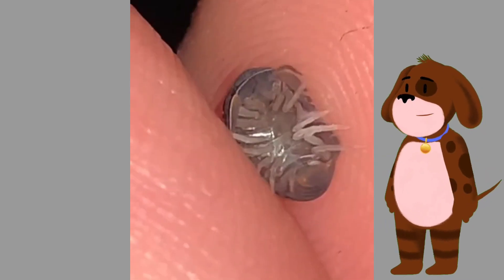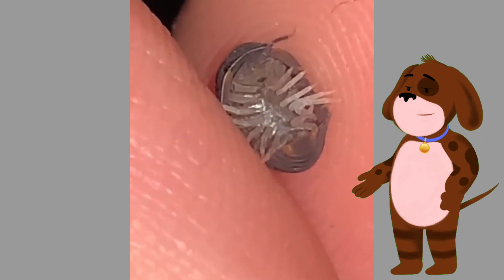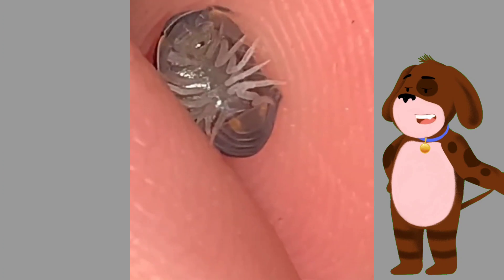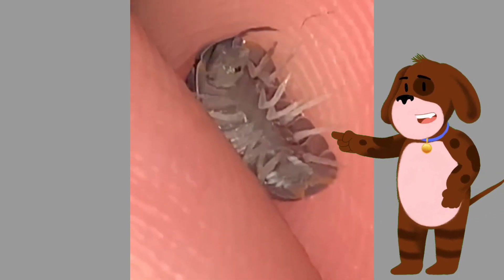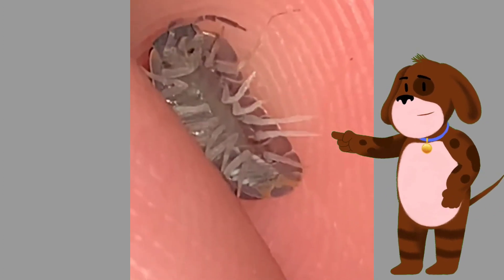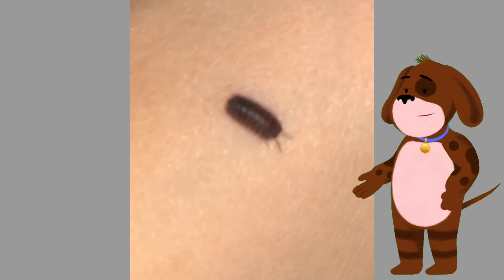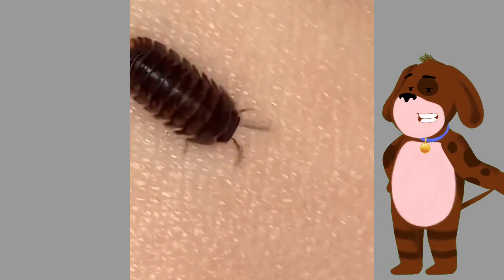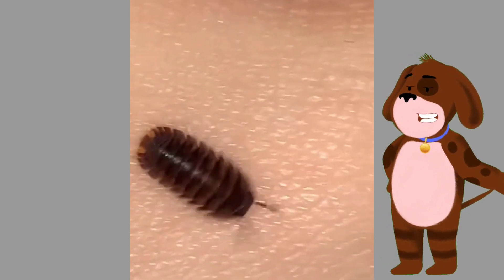However, they are not considered pests and do not pose significant threats to crops or structures. In summary, isopods are a fascinating group of crustaceans with diverse adaptations and ecological roles. They contribute to nutrient cycling, serve as prey for various animals, and exhibit intriguing behaviors such as rolling into a protective ball.